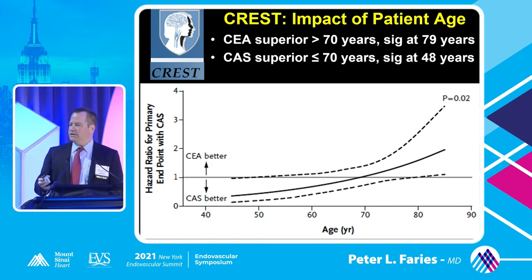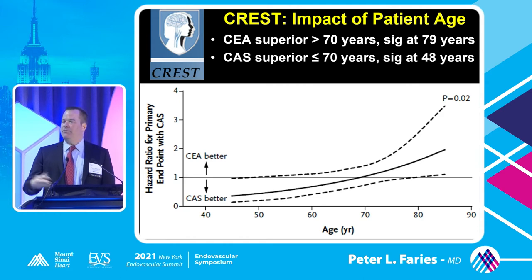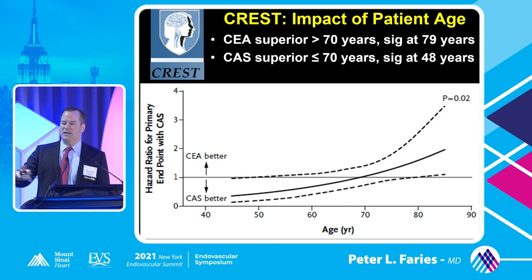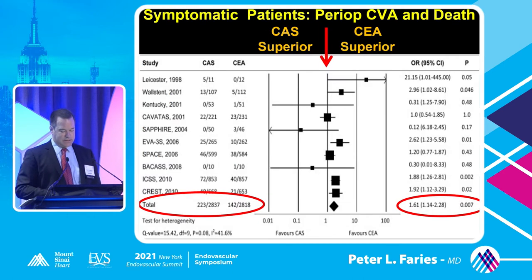If you looked at the breakdown of patient results by age, somewhat surprisingly, the younger the patient was, the better they did with angioplasty and stenting, and older patients counterintuitively actually did better with endarterectomy. The breakpoints were 79 years and 48 years in terms of statistical significance, but it was a continuous trend through the whole trial. So in our older patients, it really seems that endarterectomy may, at least at this point, do better as compared to angioplasty and stenting.